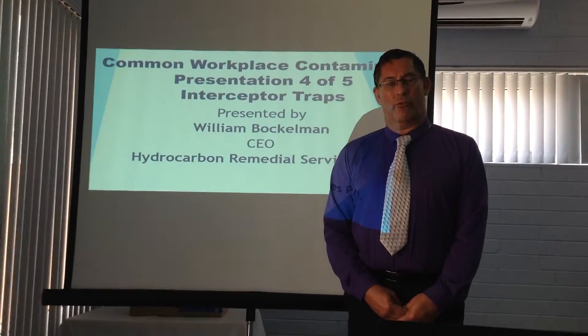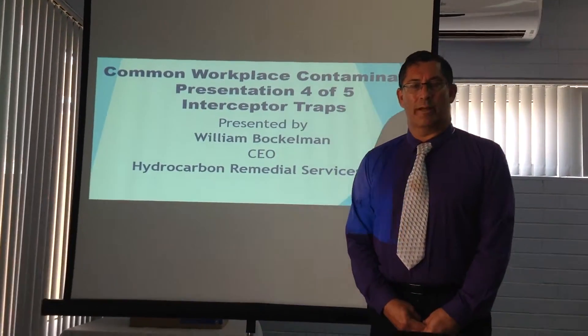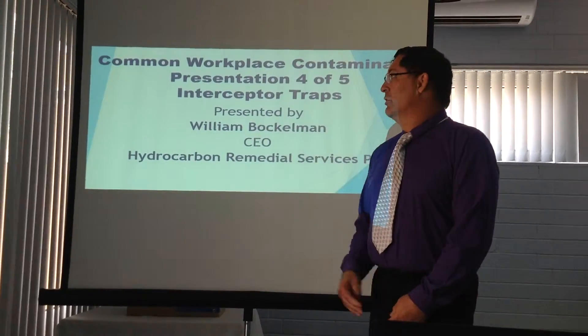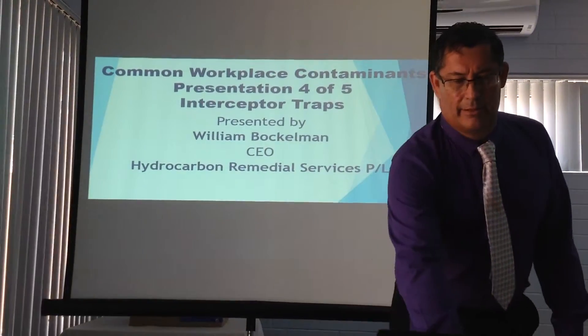Thank you for watching our series. My name is William Bauchelman, Manny Gross, Hydrocarbon Meal Services. This is one of a five-part series on Interceptor Traps under Common Workplace Contaminants.